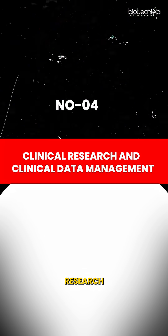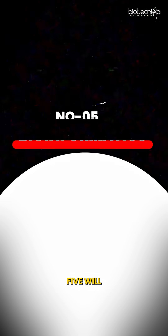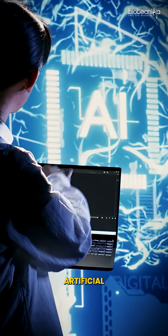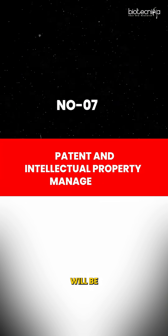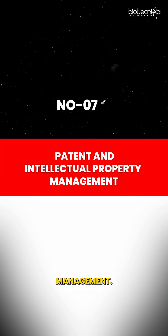Number four will be clinical research and clinical data management. Number five will be bioinformatics — that's a dry lab, and an extension of that is artificial intelligence and machine learning. Number six will be regulatory affairs, and number seven will be patent and intellectual property management.